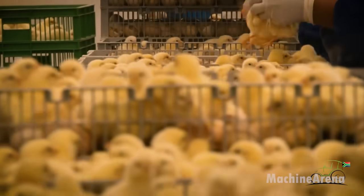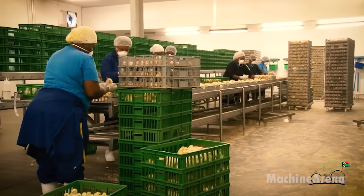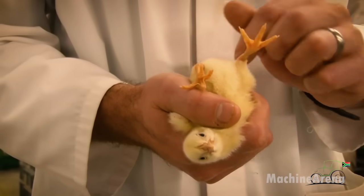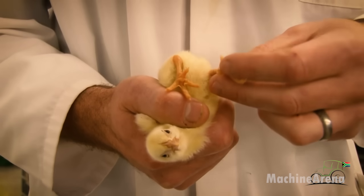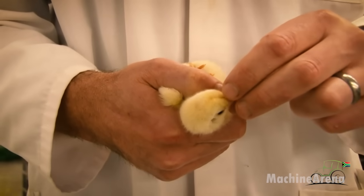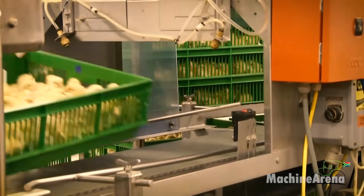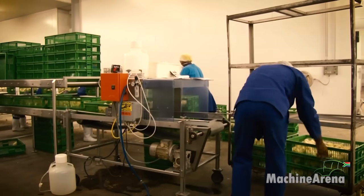Egg incubation technology involves precise monitoring and care at every stage to ensure the production of healthy chicks for various farming operations.